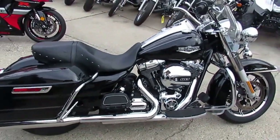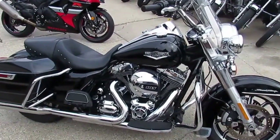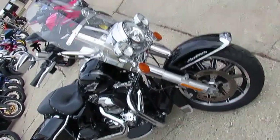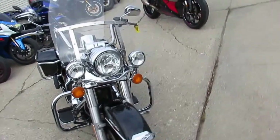Hey guys, here at ApprovalPowerSports.com, we're the used Harley-Davidson headquarters of the Midwest. We've got over 200 used Harley-Davidsons in stock, and today I'm just going to show you this one: the 2014 Harley-Davidson Road King with a 103 cubic inch motor for only $14,500.